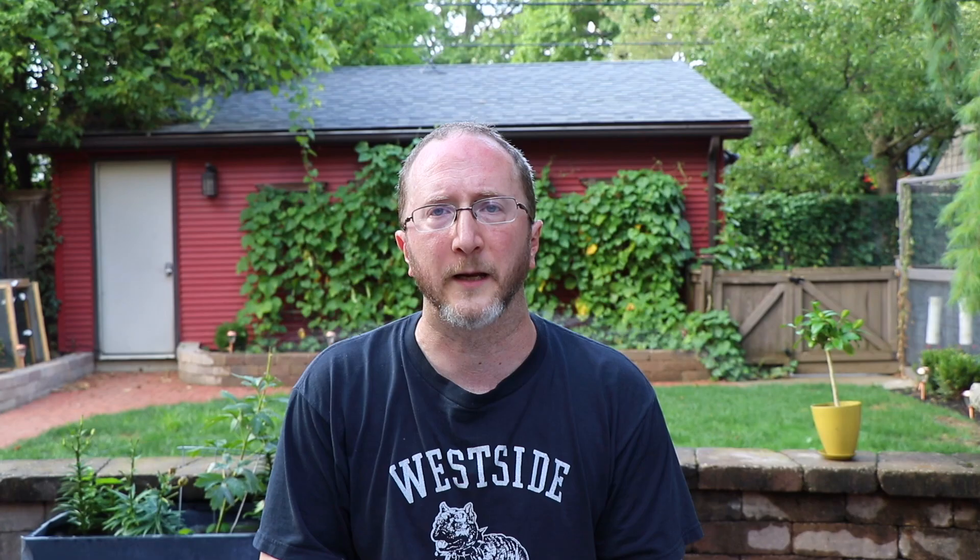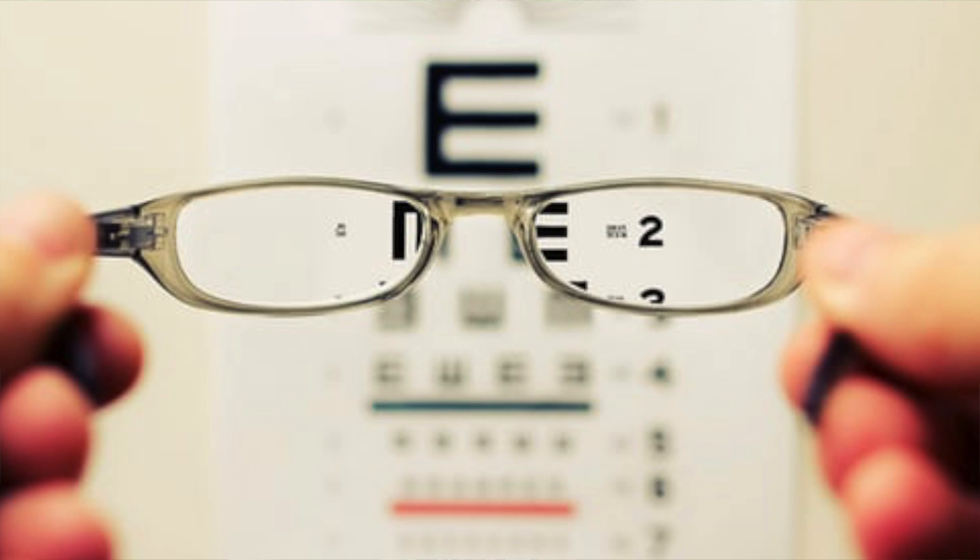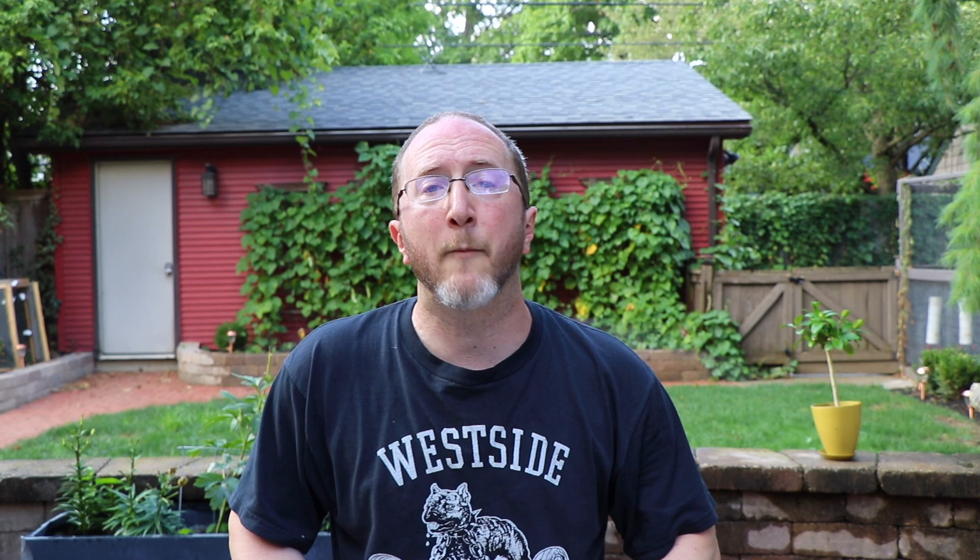This next question shifts gears away from imaging and asks about testing of vision. This question is brought to us by viewer Elizabeth Hayes, who asks: What does it mean if you have trouble with the contrast acuity test, but you still can see 20/20? When you stand in the hallway and look at the eye chart with black letters on a white background, that's typically referred to as a Snellen chart — a high contrast visual acuity chart. It turns out that when measuring vision and screening for subtle changes from an optic neuritis, as commonly seen in MS, high contrast acuity isn't really all that useful and can actually miss damage to the optic nerves.